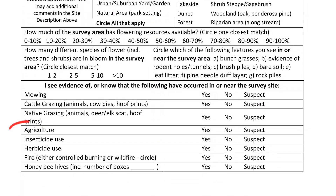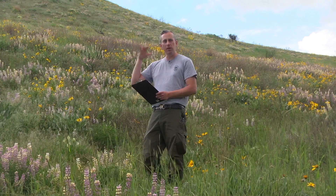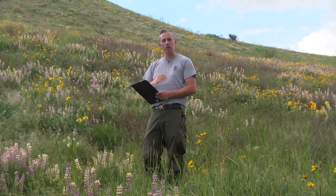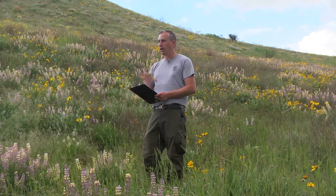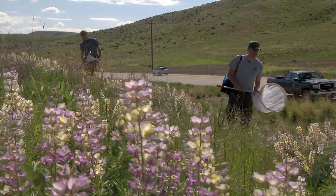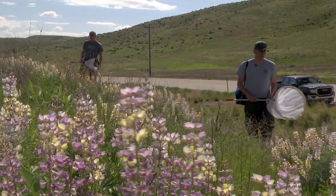Is there agriculture nearby? Is there grazing? We do that because we want to know if the bees we're finding here are related to some of the management practices that are going on at these sites. We want to know as much as you can about the site where you did your bumblebee surveys for that 45-minute period.